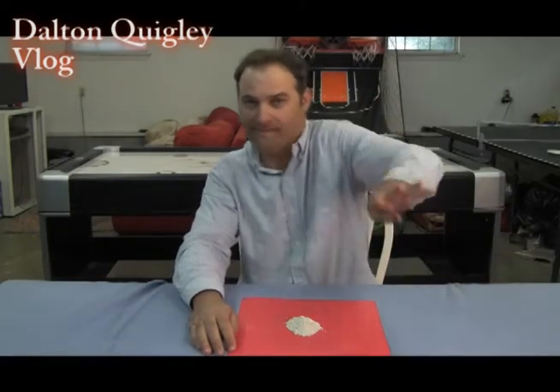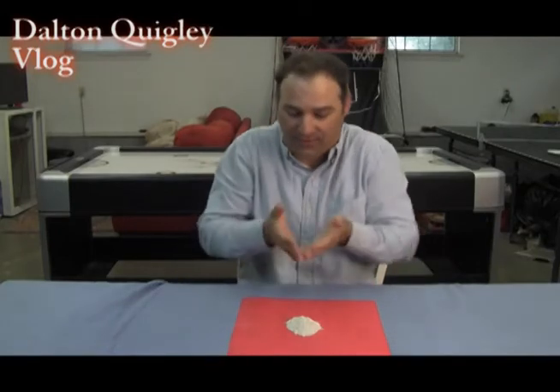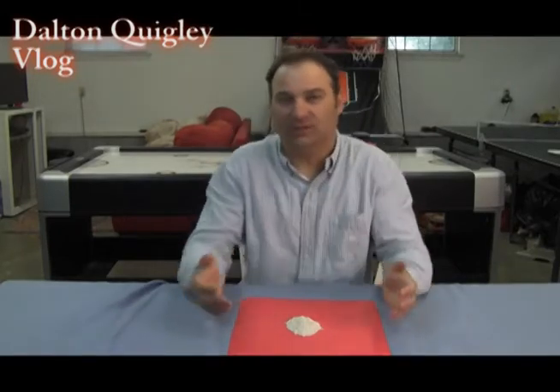Hi, I'm Dalton Quigley and today is day four of my vlog. We're going to go over two different topics: diatomaceous earth, which is really great for use around the house to control pests, and chlorine and how it affects the garden and landscape. So stay with me.